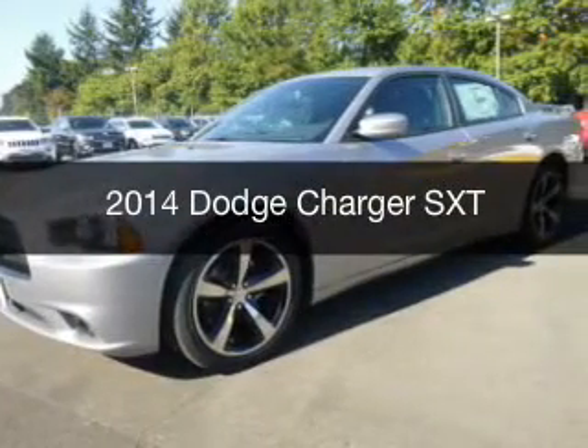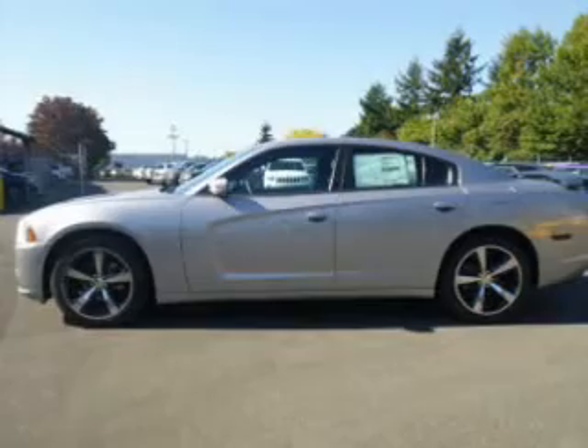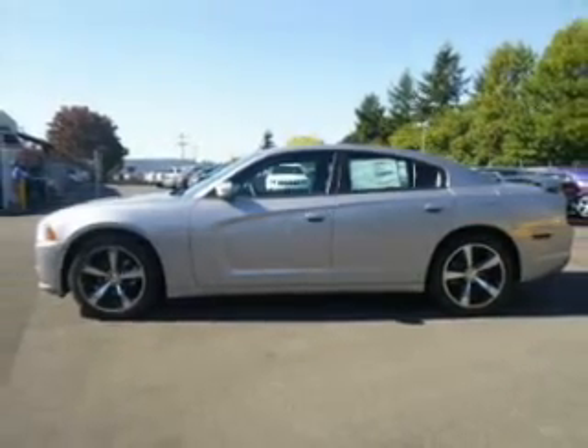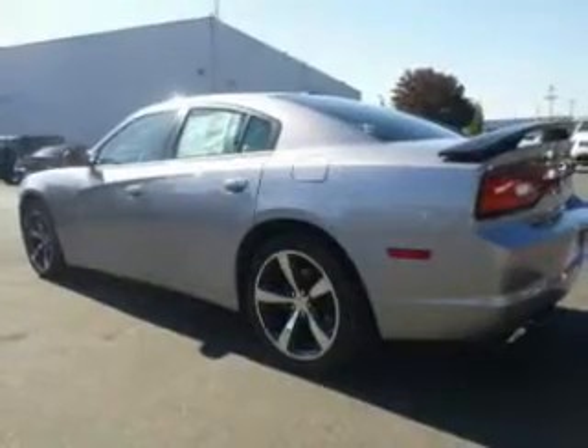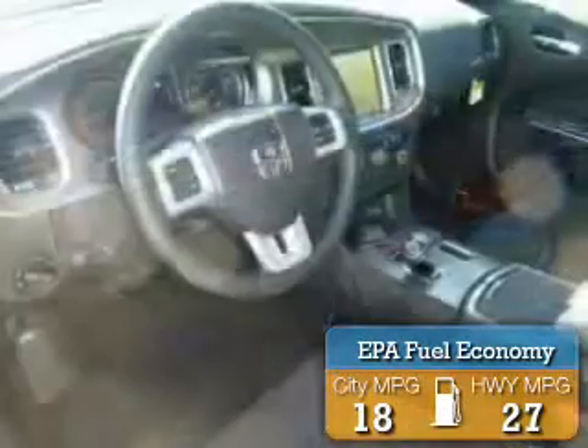This is a new 2014 Dodge Charger — grab life by the horns. It's powered by rear wheel drive, engine, and an automatic transmission. Great fuel efficiency saves you money by requiring fewer trips to the gas station.